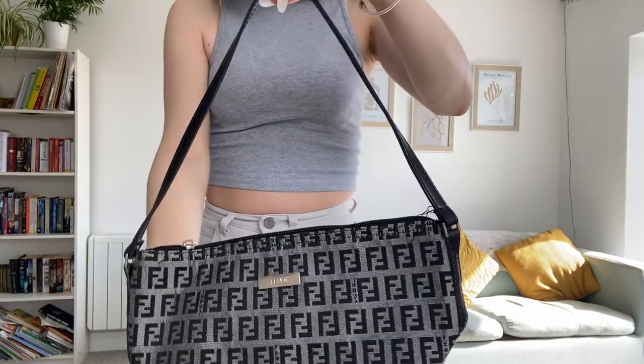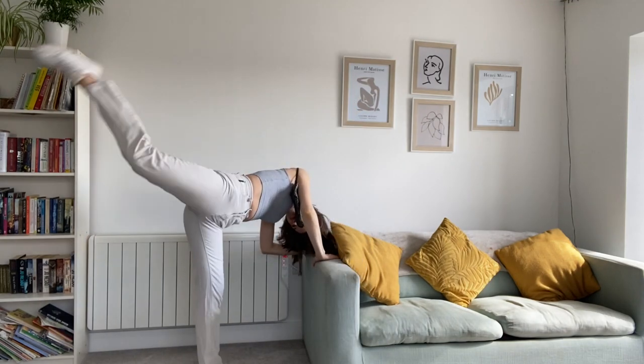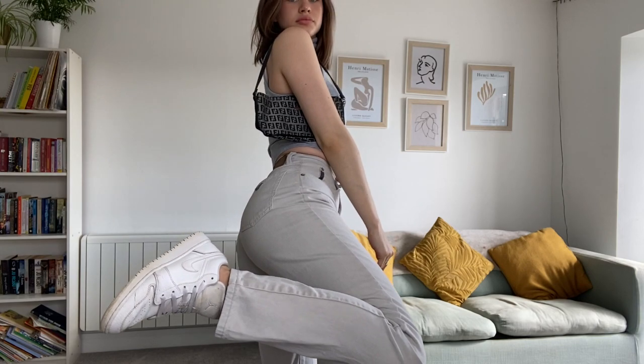I paired it with this Fendi bag I got at a car boot sale, so it's of course not real but it's super cute nonetheless. For shoes I've got my Nike Air Jordan 1s in triple white.